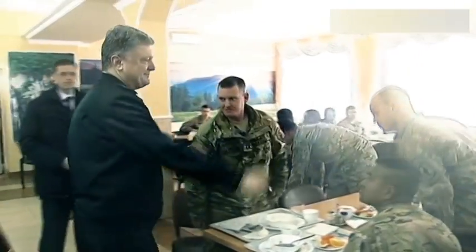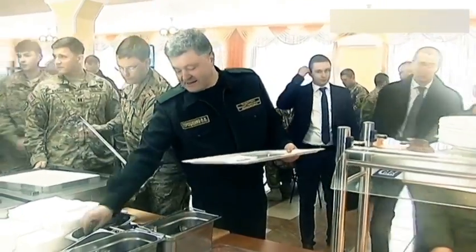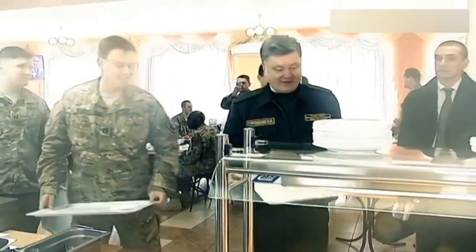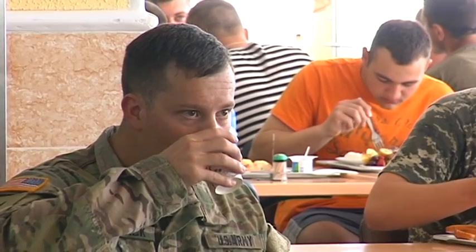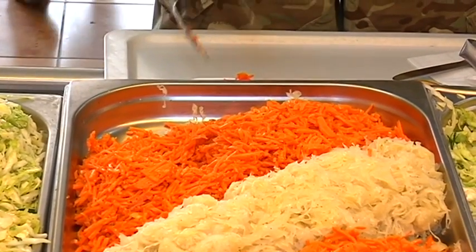This is the same canteen which President Petro Poroshenko visited back in April and which impressed him so much. When I was in the army, I cannot even dream about it. As it appeared, the food in this canteen for the entire training period for both American and Ukrainian soldiers was paid by the US government. No wonder President Petro Poroshenko liked it so much.